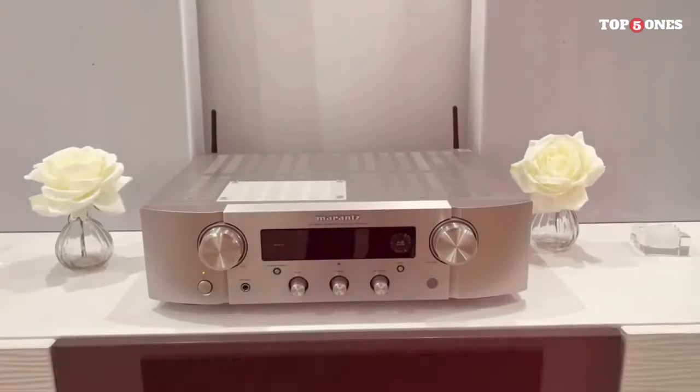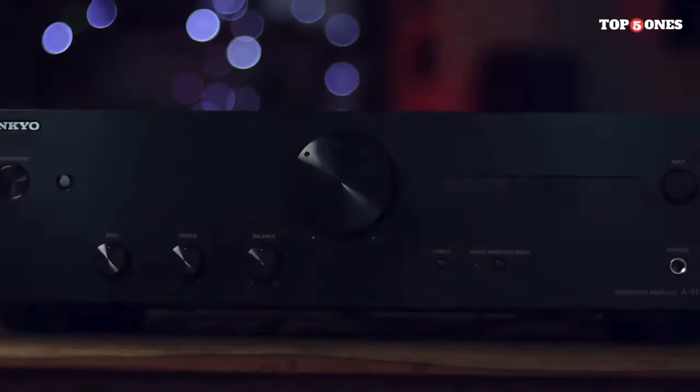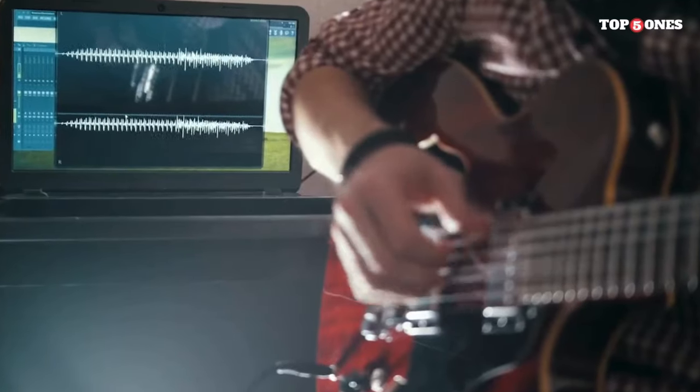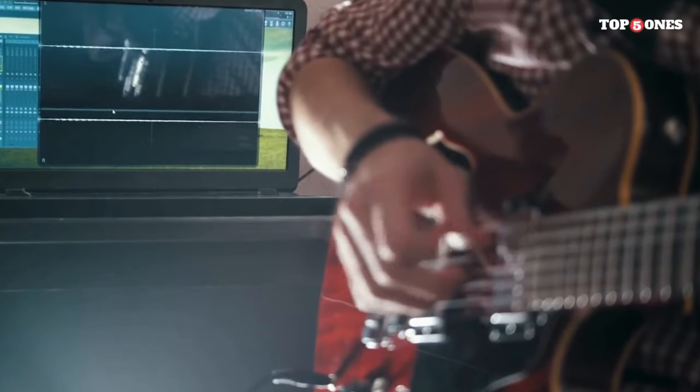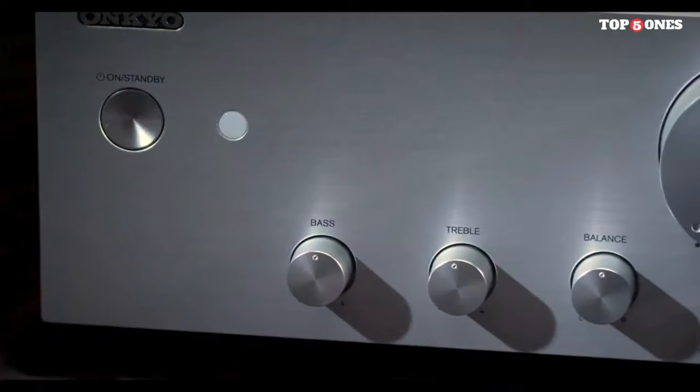Hey, audio enthusiasts! Welcome to Top 5 Ones Review, your trusted source for the latest in audio gear. As we step into the vibrant year of 2024, the world of stereo amplifiers continues to evolve, offering us exciting new options for elevating our audio experiences.